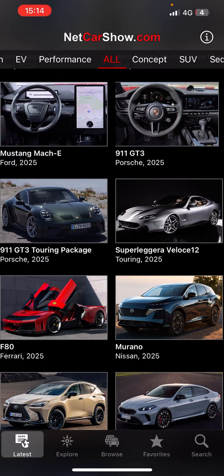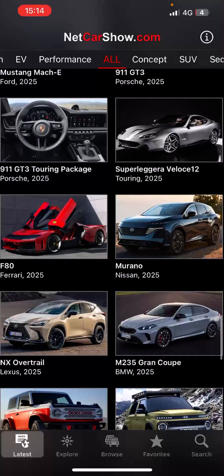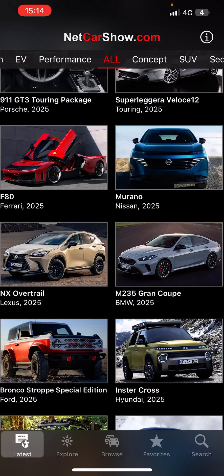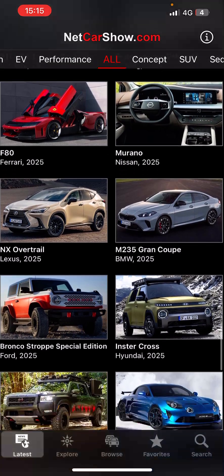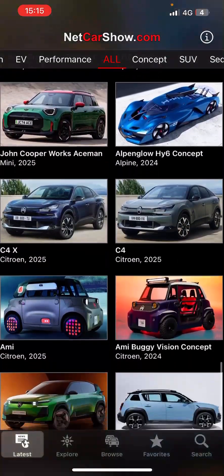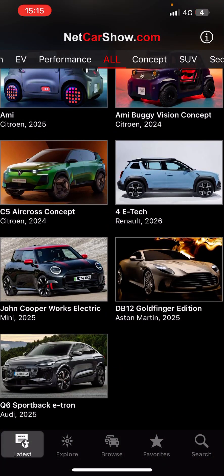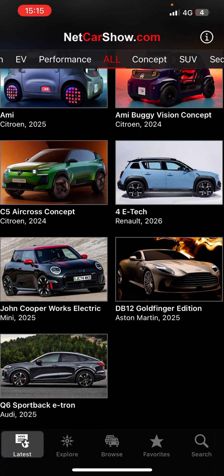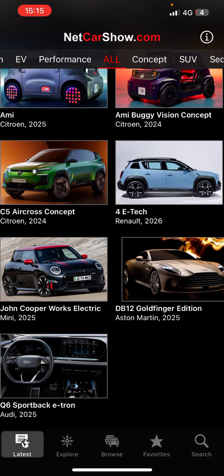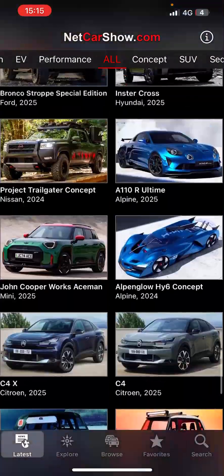Oh, Kia is coming out also. I don't know what this is. What car would you drive from these? Maybe Audi Q6 — what color? Let me know.